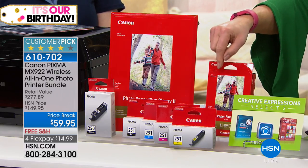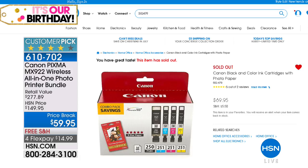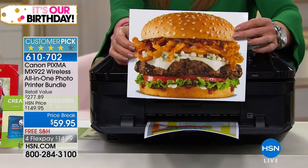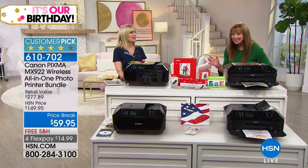They're also including full-size ink cartridges. Here's what's interesting about the ink: we say buy the ink, get a printer free. The ink is $69.95, so basically for $10 less than what you'd spend on ink, we send you a scanner, a fax machine, and a printer. If all you did was photos with this, it would pay for itself over and over again.